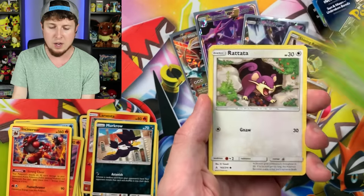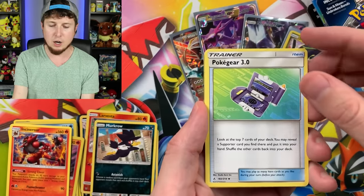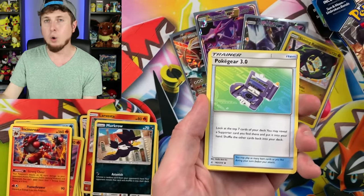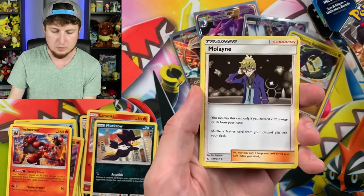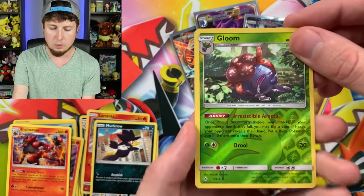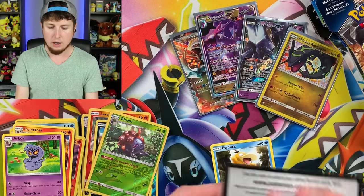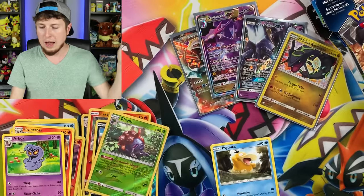Tangela, Venomoth, Rattata, Energy, Pokégear 3.0 because O is not a number. We have a Giovanni's Exile, Gloom — look at that drool — and then an Arbok for the rare.